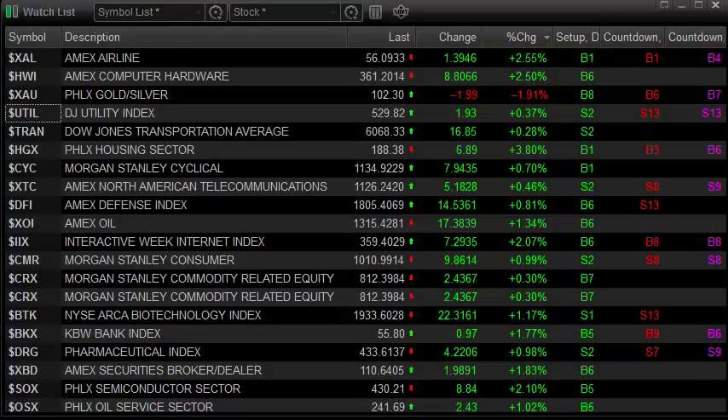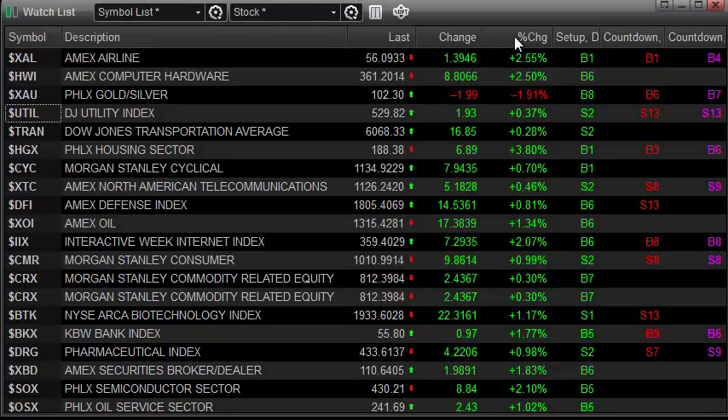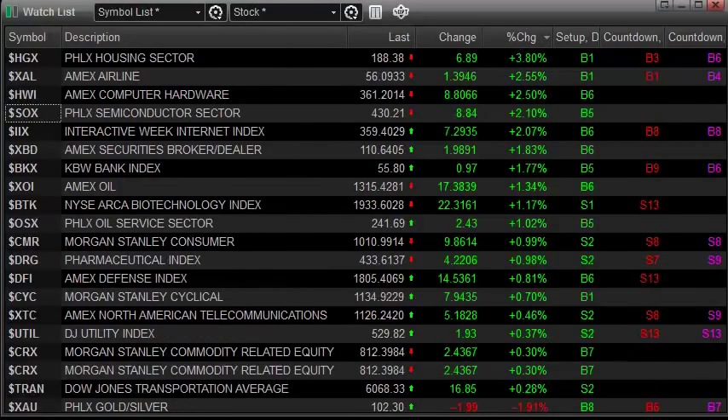Here's a look at the sector watch list. Let's take a look at the sectors ranked from best to worst. Definitely there was some strength in the housing sector — that was the top gun on the day. The airlines were very strong. Computer hardware was strong, and that will really be buffered by how Apple earnings are taken tomorrow. The BKX was kind of mid-range but decent and did outperform the broad market.